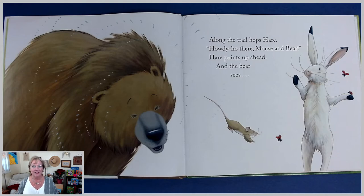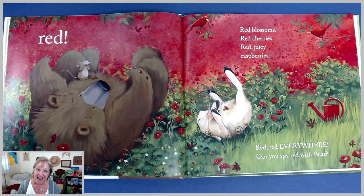Along the trail hops Hare. Howdy-ho there, mouse and bear. Hare points up ahead, and the bear sees. Look at the ladybugs — what color are they? Red! Red blossoms, red cherries, red juicy raspberries. Red, red, red everywhere. Can you spy red with bear?